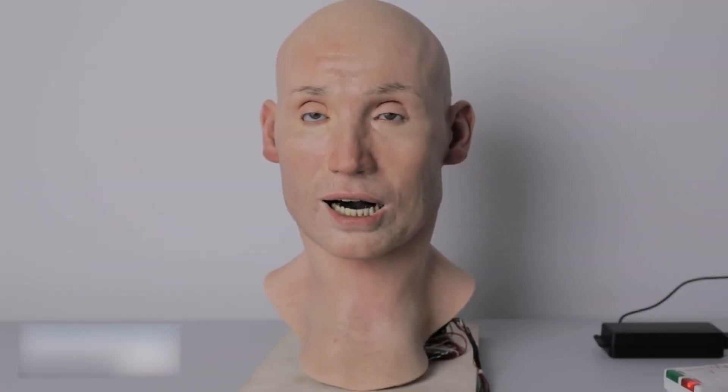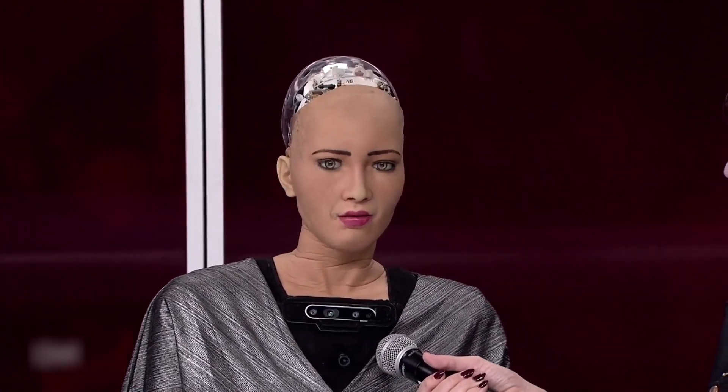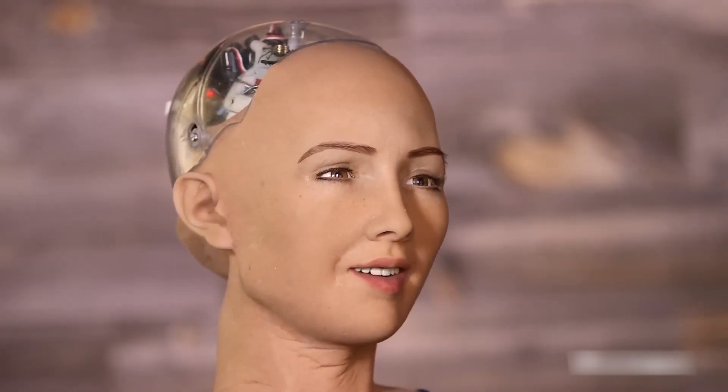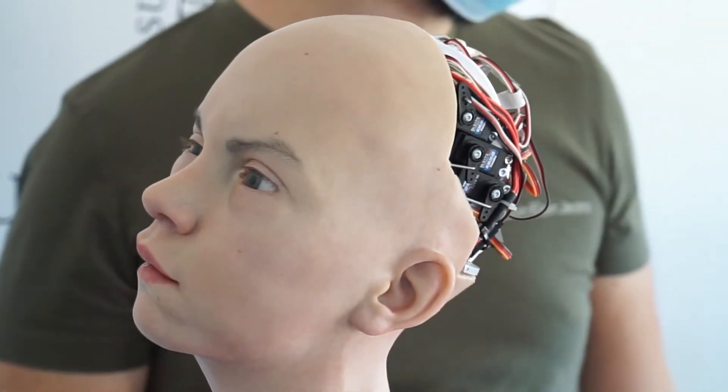This technology promises a future where robots could be indistinguishable from humans, a prospect that raises profound ethical and existential questions. The researchers envision robots that can heal themselves, sense their environment more accurately, and perform tasks with human-like dexterity. However, the implications of such advancements are grim. As robots become more lifelike, the potential for their misuse increases.